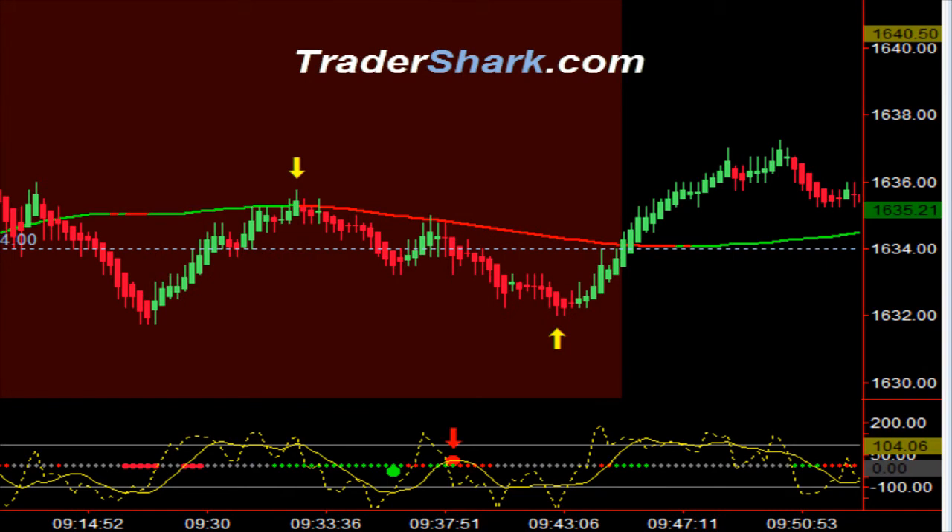Good evening, traders. This is Brian with TraderShark.com, an educational website to learn how to trade the E-mini S&P futures. Today is Monday, July 8th, 2013.